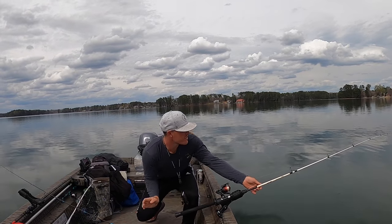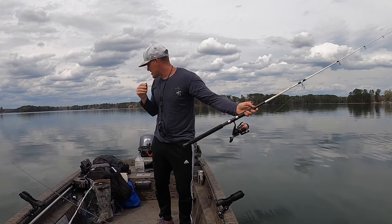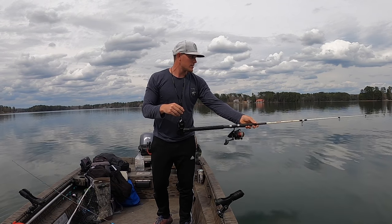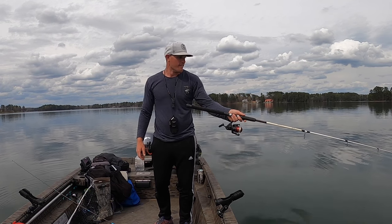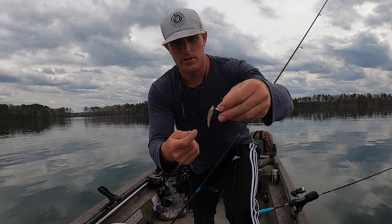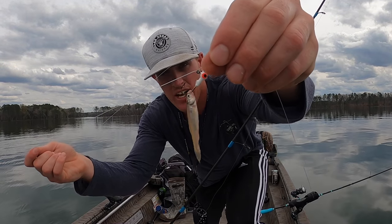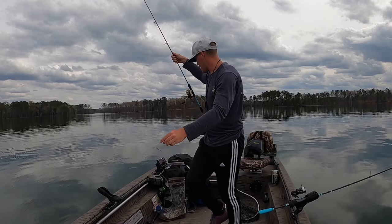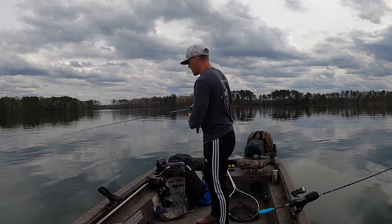There's a light bite right there — oh, I missed him! I missed him. That loaded on — was probably a crappie.